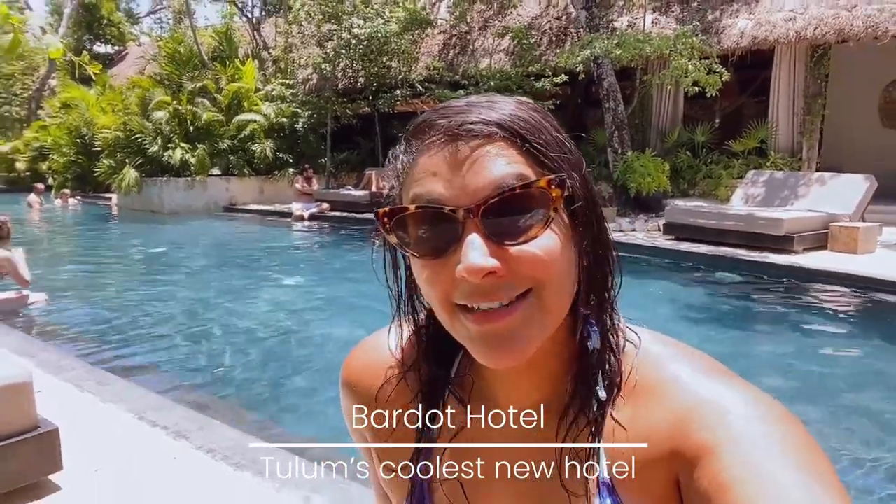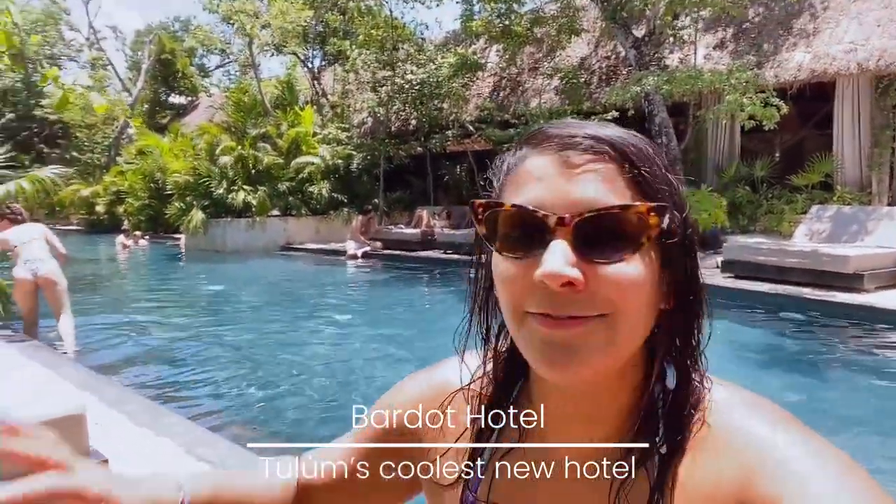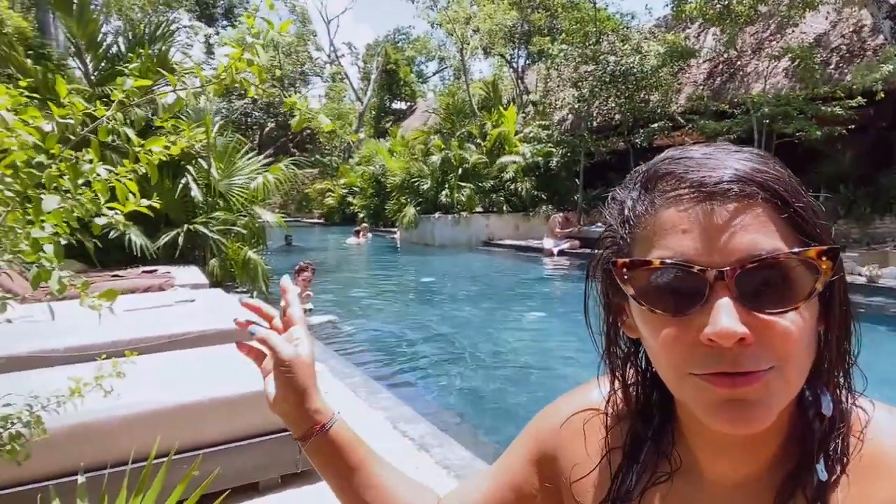We've just arrived at Bardo Hotel. It's in the centre of Tulum but it's like this little oasis of calm in the middle of town. I wasn't even supposed to be vlogging today but it's just so beautiful that I had to quickly show you. This huge swimming pool is filled with cenote water, which is very good for skin — filled with minerals and vitamins. There are all these trendy altars, very cool and artistic. I'm going to show you around the hotel.